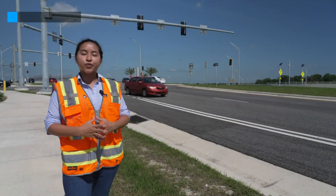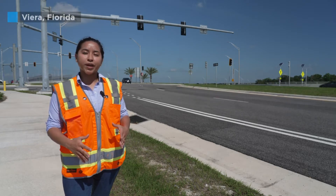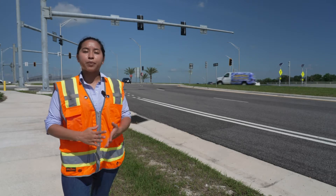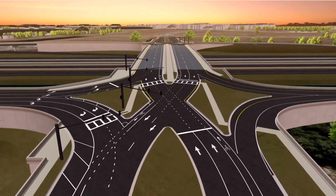Diverging diamond interchanges are used all around the world, built where interstates meet busy local roadways. DDIs help improve safety and mobility for drivers, pedestrians, and bicyclists. This is how a diverging diamond works.